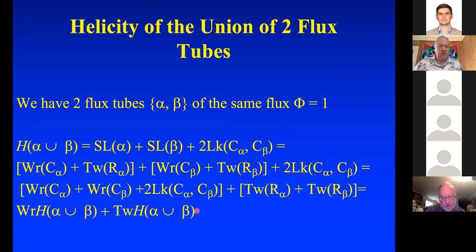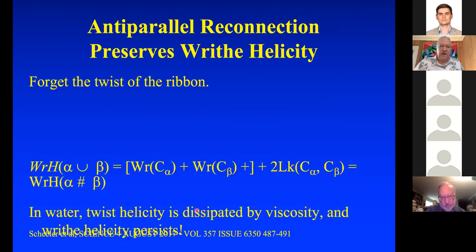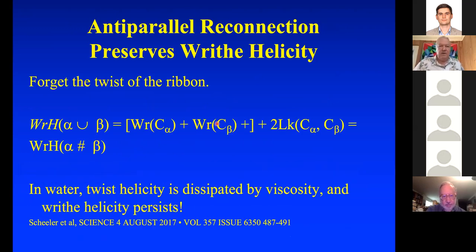We know that anti-parallel reconnection conserves the writhe helicity — that's what I just proved. So if you forget the twist of the ribbon, the writhe helicity is preserved. And from the Irvine lab: in water, twist helicity is dissipated by viscosity while the writhe helicity persists. So the writhe helicity is the important thing to focus on in these reconnection events.